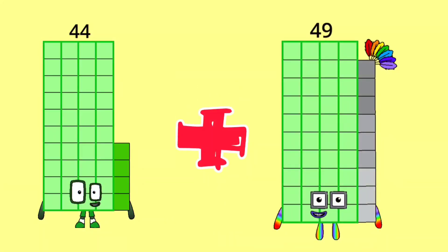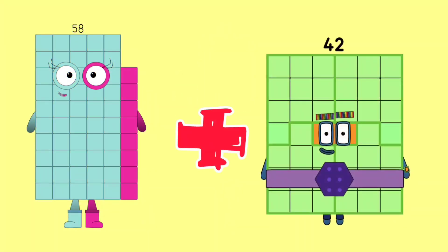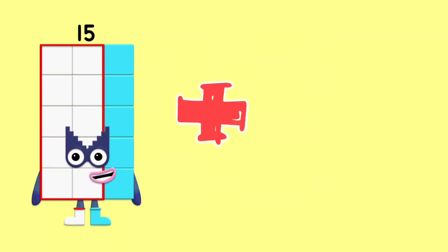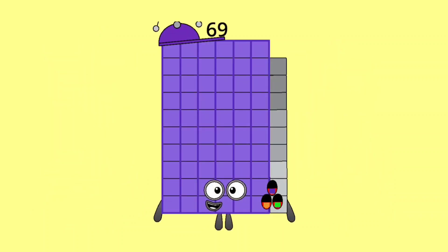44 plus 49 is equal 93. 58 plus 42 is equal 100. 15 plus 54 is equal 69.